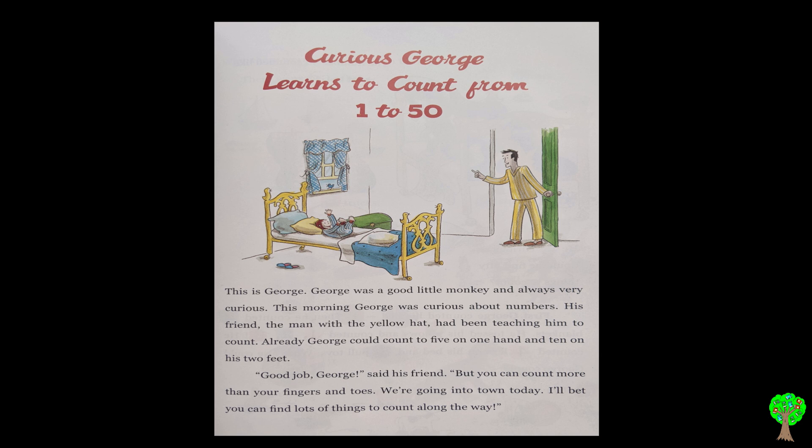This morning, George was curious about numbers. His friend, the man with the yellow hat, had been teaching him to count. Already, George could count to 5 on one hand and 10 on his two feet.